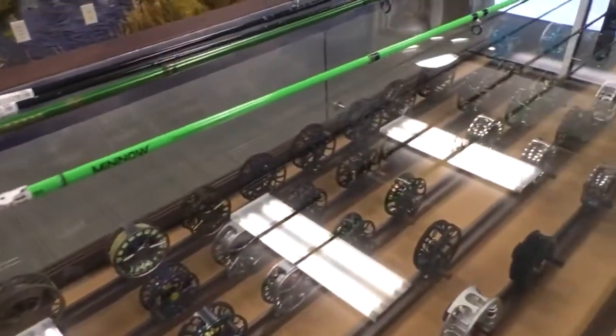This kids rod is a little bit shorter, in the seven and a half to eight foot range. They've got fun colors and a fun grip — you can see it's sort of a rubber molded grip that's got some cool colors.